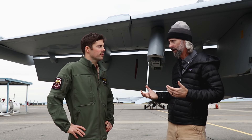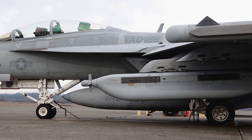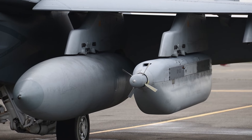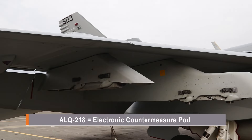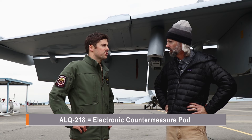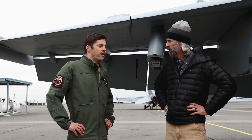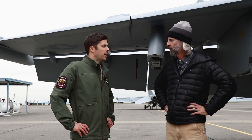The EA-18 Growler is more than just a regular Super Hornet — it carries ECM pods, which is the reason it exists. They typically carry up to three ALQ-99 jamming pods, the same pods the EA-6B carried, used to target enemy radars and jam their signals. They also have ALQ-218 receiver pods on each wingtip, which can detect emitting signals from radars and geolocate them. For air-to-ground weapons, they carry the HARM — AGM-88 — which targets radiating emitters. Their air-to-air capability is the AIM-120 AMRAAM, used to target enemy fighters.